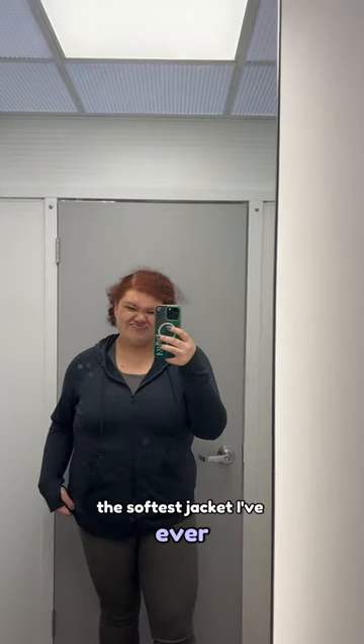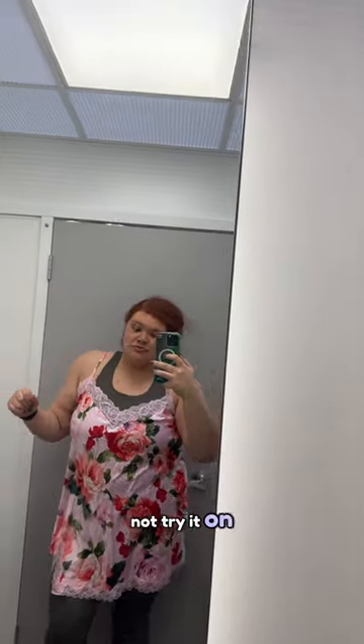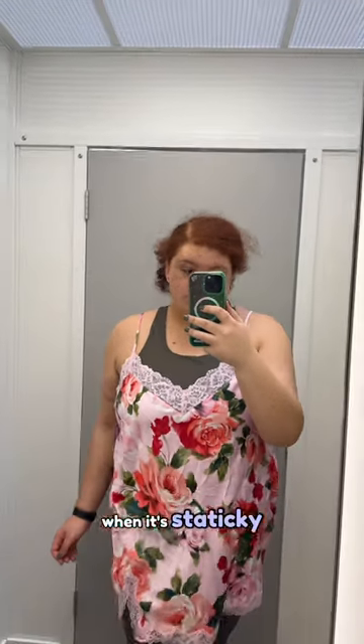I tried on this jacket and it was literally the softest jacket I've ever tried on, but it was too tight — I like my jackets to fit oversized. This nightgown was on clearance so I was like, why not try it on? But it was that material that clings to your clothing when it's staticky, so I did not like that.